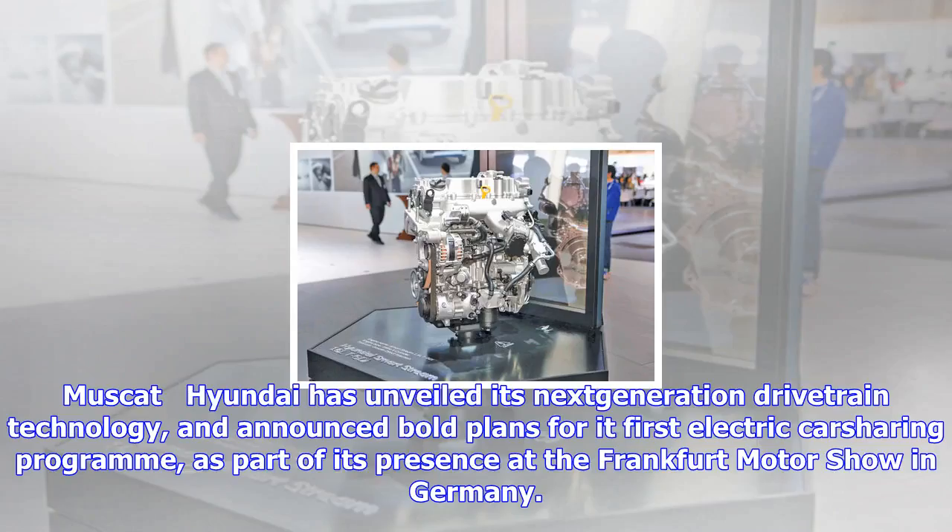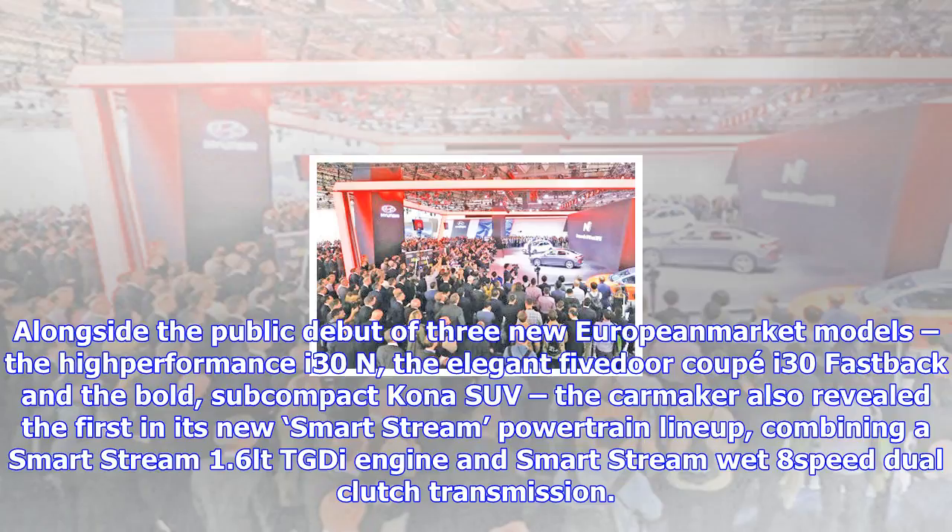Hyundai has unveiled its next-generation drivetrain technology and announced bold plans for its first electric car-sharing program as part of its presence at the Frankfurt Motor Show in Germany. Alongside the public debut of three new European market models — the high-performance i30N, the elegant five-door coupe i30 Fastback, and the bold sub-compact Kona SUV —